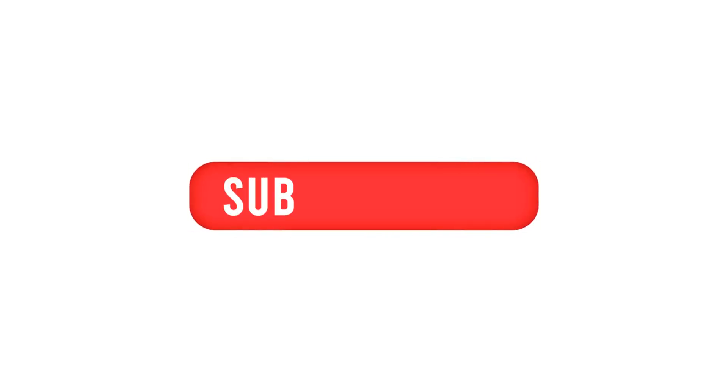If you enjoyed watching this video, then hit the like button and subscribe to my channel. See you in the next video.